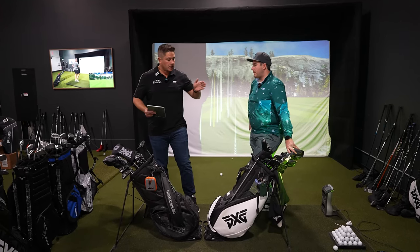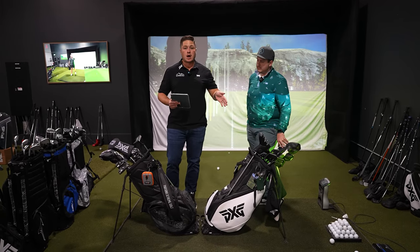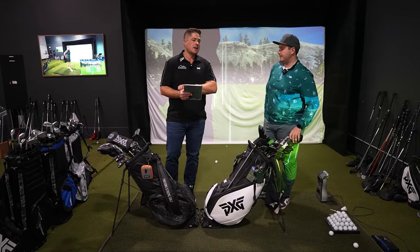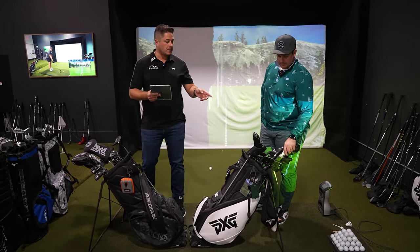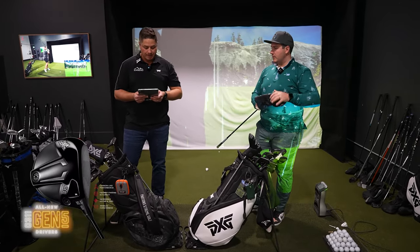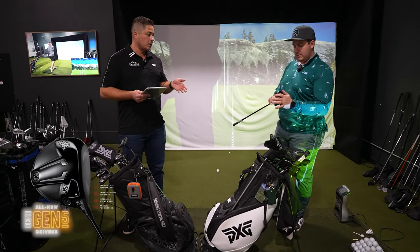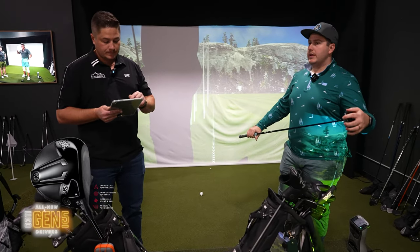We're going to go through Tate's bag and price out what it would cost with the actual upgrades, because as we said, you're really not getting out of there for $2,999. Let's start with your driver. Tate has the Gen 5 driver. Tell me what clubs you like the best and what clubs you don't like.